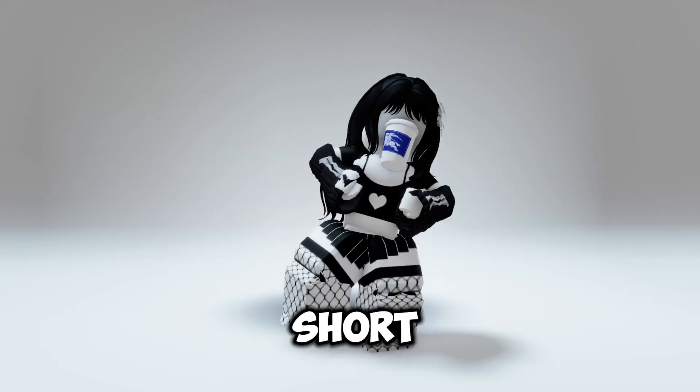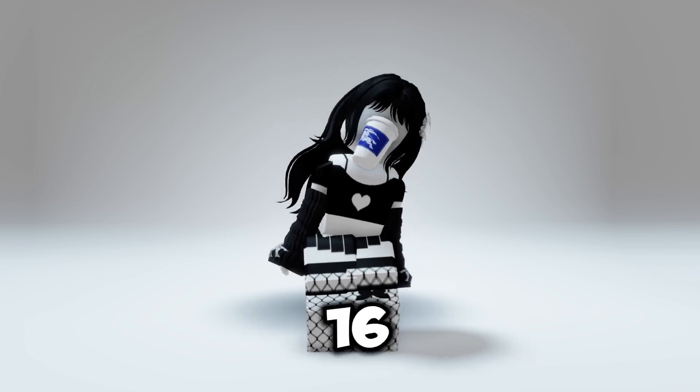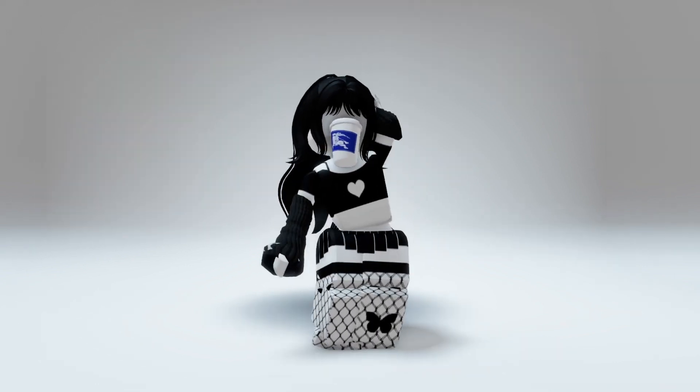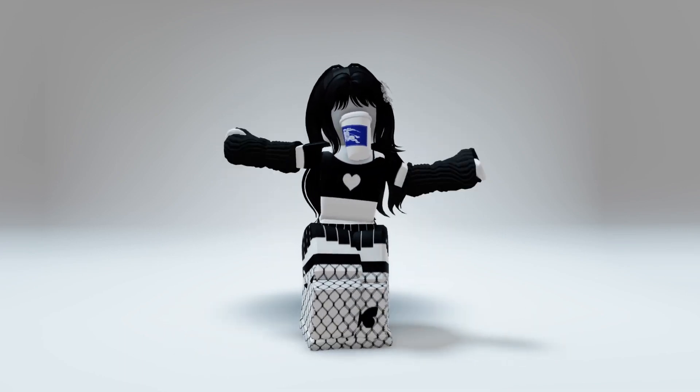Hello everyone, this is a short video. Change your plans, because tomorrow the 5th of March at 16 UTC, a new hair will be available for free. You can type 16 UTC in Google and it will convert automatically to your time.